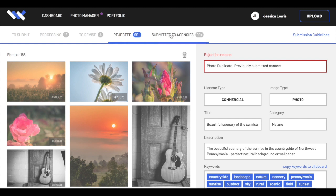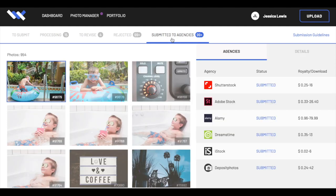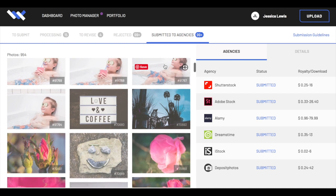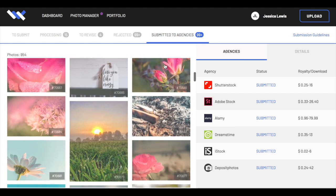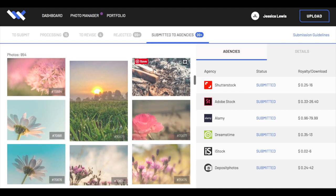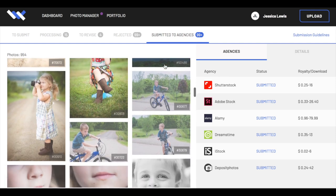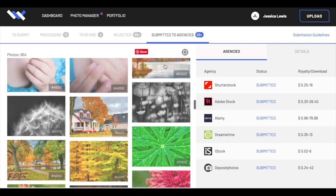Another benefit of using Wirestock is that you know your photos are protected. We can also see all the photos that have already been submitted to the agencies. That's my son Truett there, sipping on some tea relaxing in the tub — that was all his idea. And scrolling down, you can see my daughter Callie holding up a little buttercup. Because it's a person, we need to submit a copyright release, which is all done through Wirestock.